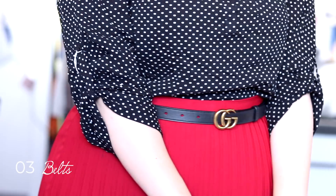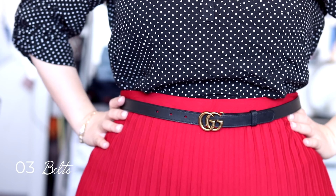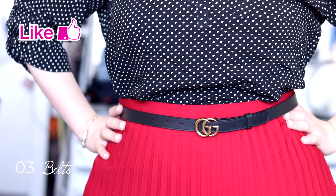Belts are not that prominent in our closets — we usually have one or two in two styles maximum. I have two of my favorites: one from Gucci, which is the small Marmont belt, and the other is from my course, which is a white one. I love them and wear them all the time.